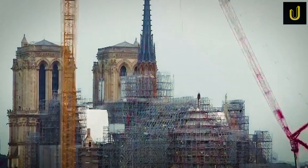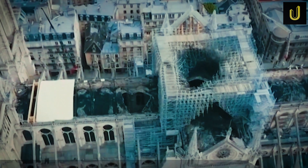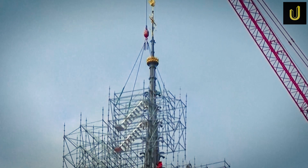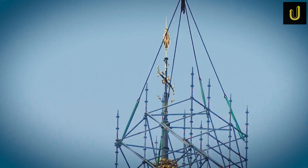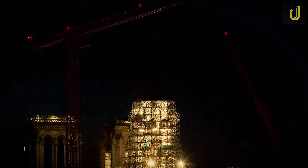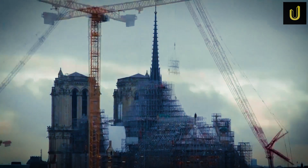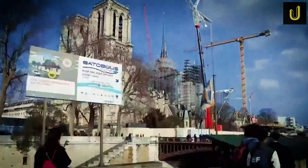Then came the stained glass. Notre Dame's three rose windows are famous all over the world, each holding more than 10,000 tiny pieces of glass. They survived the fire, but smoke, heat and lead dust left behind a mess. Experts carefully took the windows apart and cleaned each piece by hand with deionized water, cotton swabs and even scalpels. A big question came up: should some older repairs, done in styles that don't match, be replaced with new modern art? That debate is still going on today.